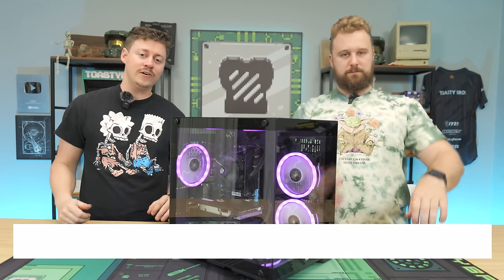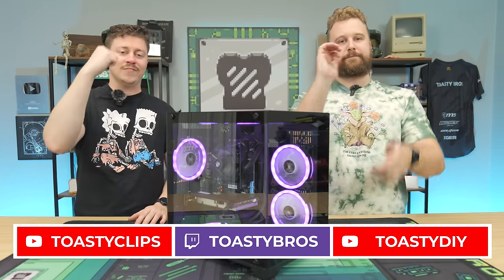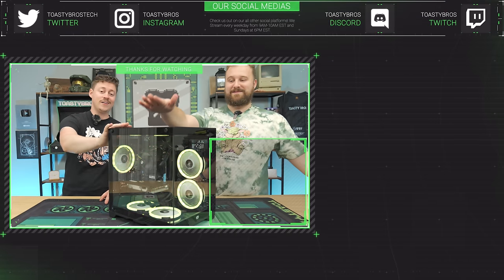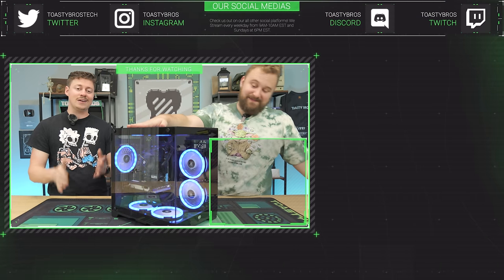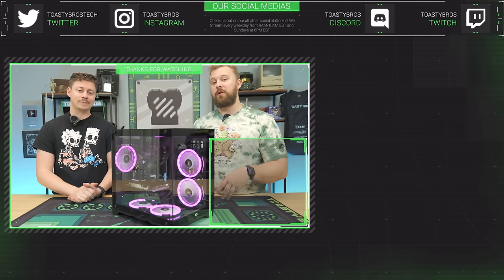We hope you guys enjoyed today's little review. If you did, check out our other two YouTube channels and also our Twitch at twitch.tv/ToastyBros, and do not forget to like, comment, and subscribe. This PC right here will be very discounted at PCBros.Tech, and it'll come with a new one-year warranty. PCBros.Tech — we sell gaming PCs, gaming laptops, and so much more.